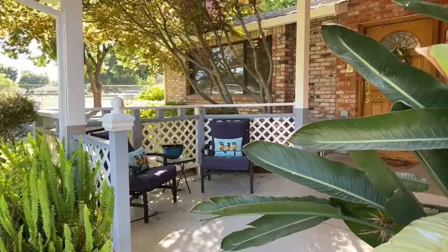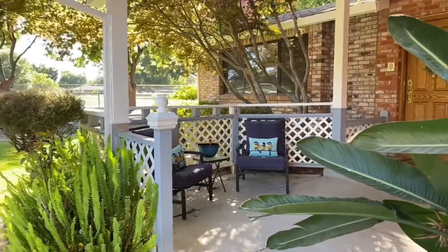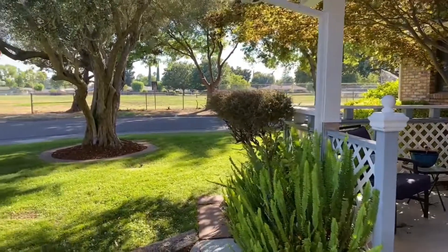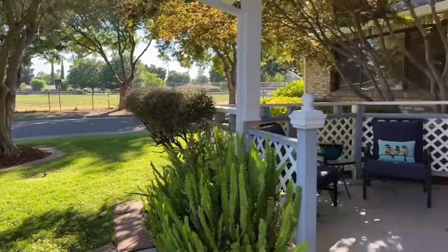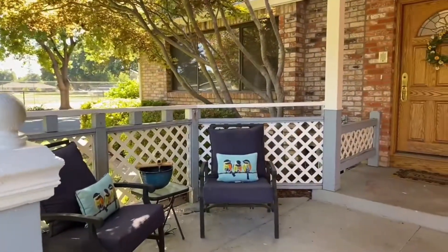There are three features that I really like about the home, and this one has to do with the outdoor area and the park across the street. This home sits on a fifth of an acre, and you can sit out on the porch and enjoy a cool evening like it is today and talk to the neighbors as they go by.